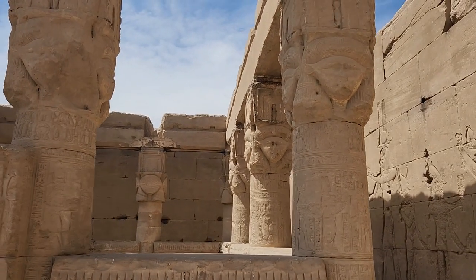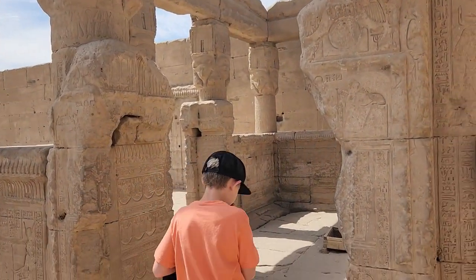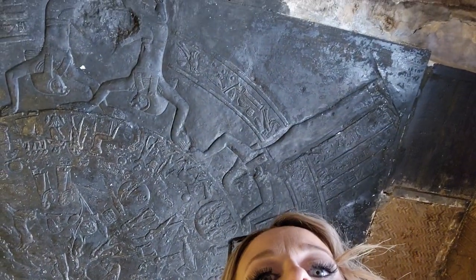Look at these pillars! This first section - this whole ceiling has been covered. It looks like maybe the Circle of Life. It's absolutely beautiful. We did pay the extra to go on the roof, so this nice gentleman is unlocking it for us. It doesn't look like they have many people. We're going to go check that out.